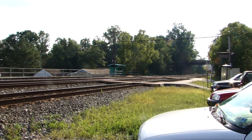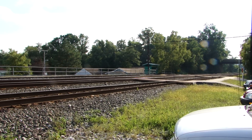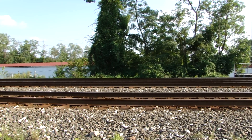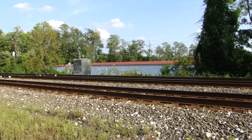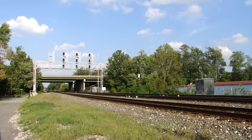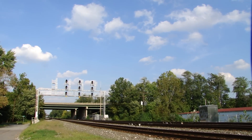CSX equipment defect detector, milepost 6.7, track one. No defects. No defects. Total axles: 374. End of transmission.